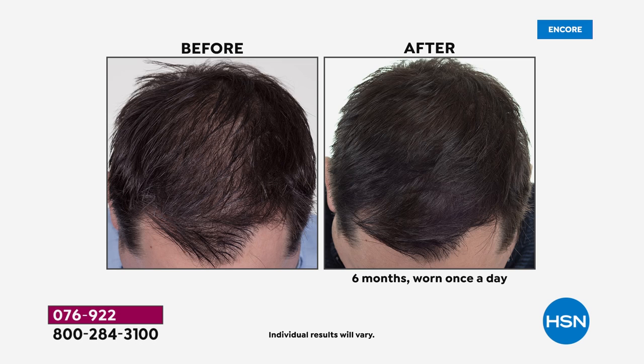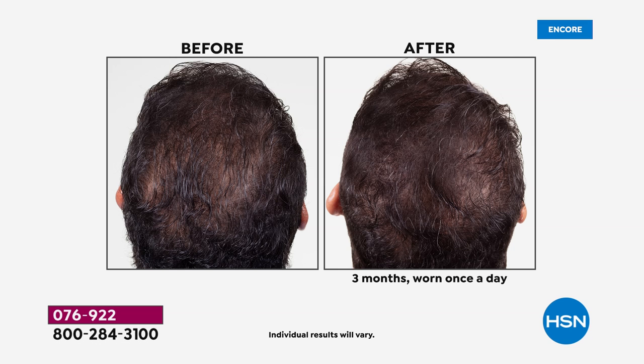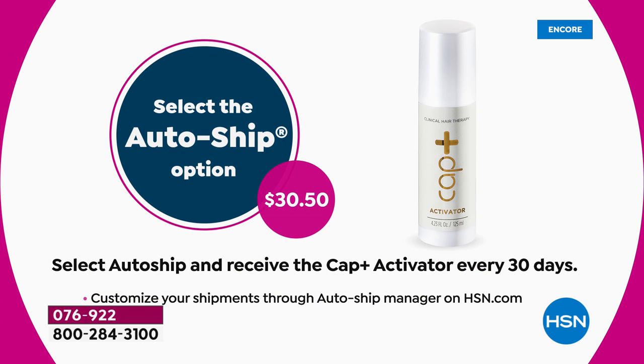We are the lowest price ever, celebrating the fourth anniversary. The cap alone — the Capillus 202 — is normally $2,000. I encourage you to Google it: even on hsn.com it is $2,000 by itself. Our deal today, which includes the activator serum and the additional pink cap, is over $2,074.95 total retail value. Our price tag is $1,359 — a massive saving if you order today. You can choose a single purchase or autoship. Autoship simply means that every 30 days you'll get more of the activator serum. Everyone who has ordered so far has chosen autoship. Sean, can you give everybody the insight into the activator serum — what is this, how do I use it, and why is it so important?